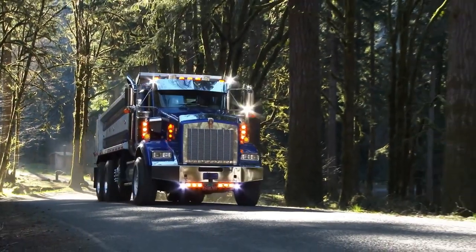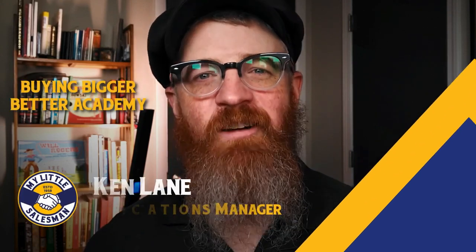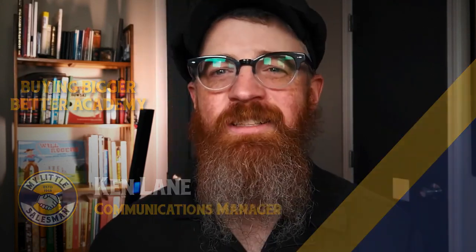A truckload of profits or a truckload of issues? Whether you're looking to buy your first dump truck or you'd like to expand your fleet, knowing what to look for when buying a dump truck can make the difference between steady earnings or a truck size headache. In this episode of Buying Bigger Better Academy, we're going to look at a few key features to help you begin your search or to be a more discerning buyer the next time around.